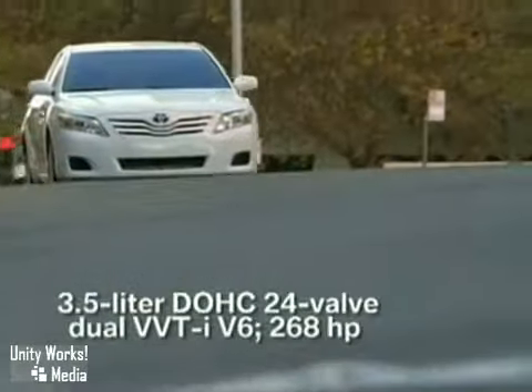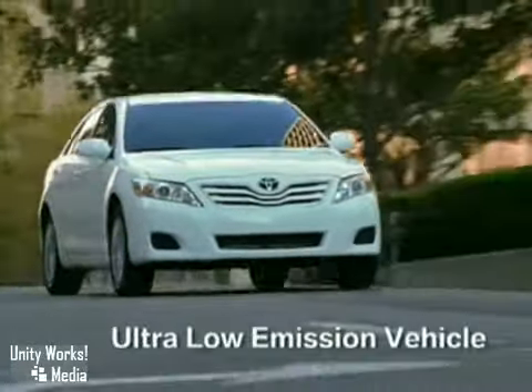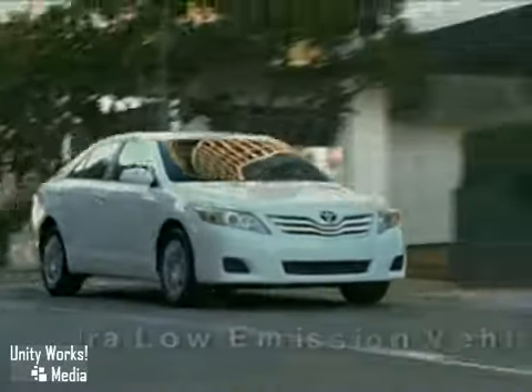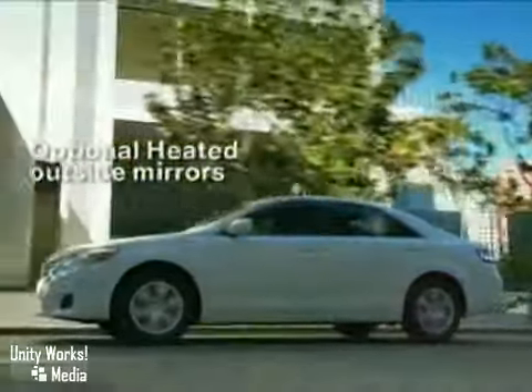An all-aluminum 268-horsepower dual-overhead cam 24-valve VVTi V6 that can reach 0-60 miles per hour in 6.5 seconds, and gain an EPA highway rating of 28 miles per gallon.